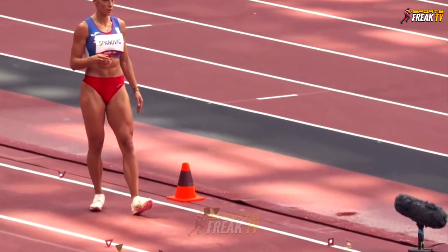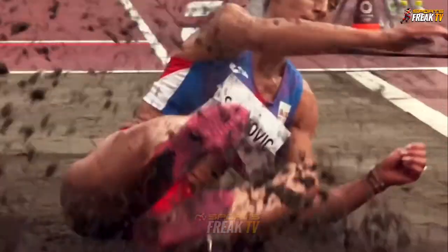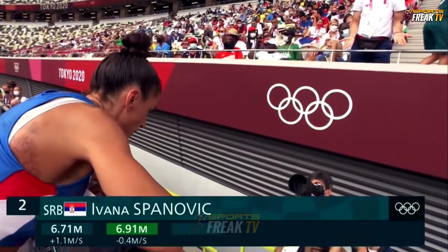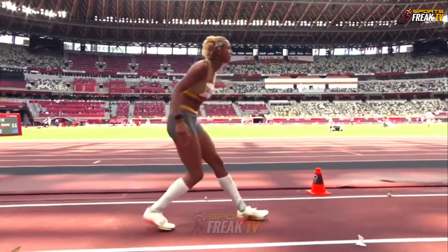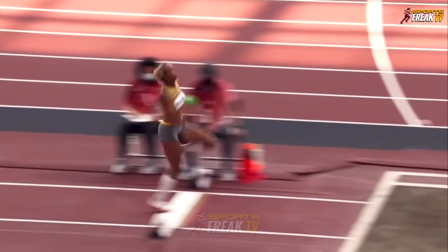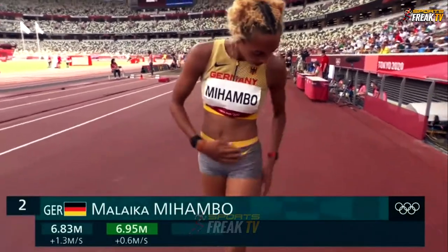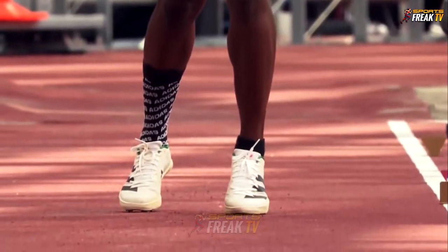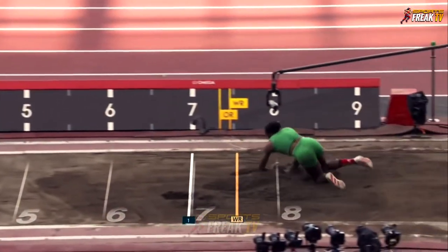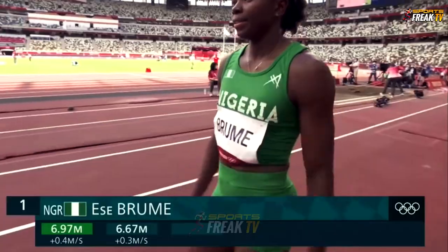Spanovic is already at 6.71 from qualification. She starts to put pressure on those jumpers at the top. Those arms are a little untidy but the legs are functioning perfectly well. 6.95 for Mahambu, leading the competition. Great jump by the Nigerian — 30 centimetres less than her opener, but she's qualified on her first jump.